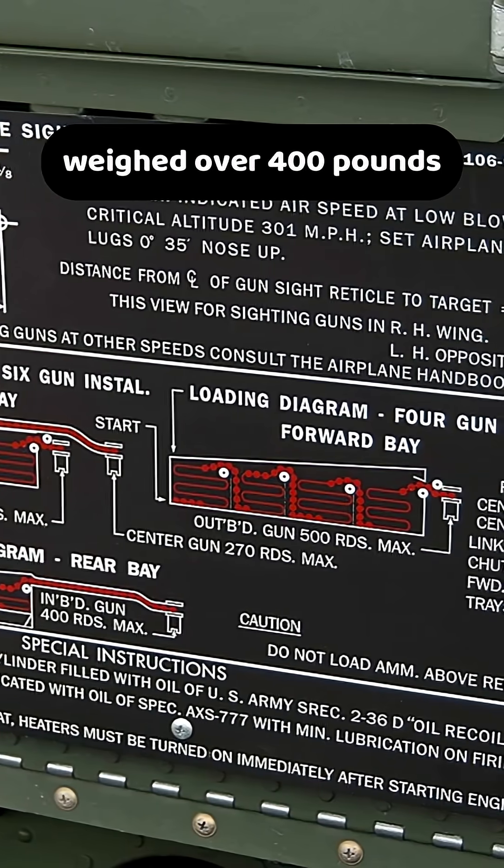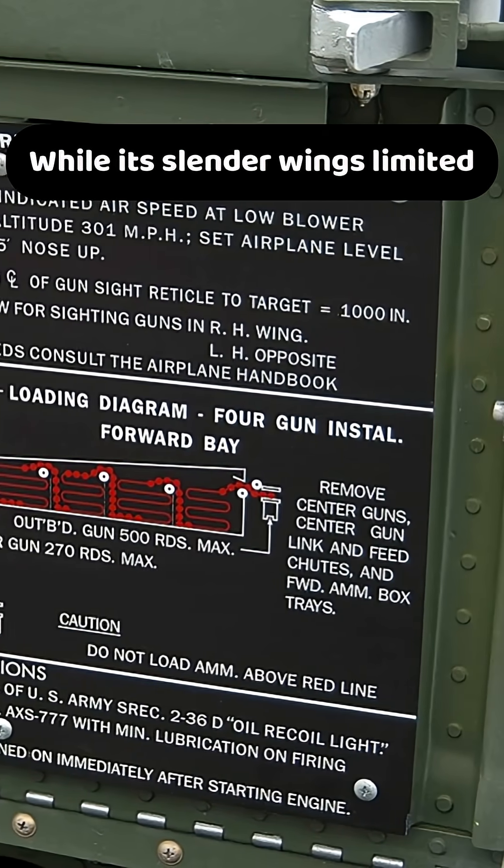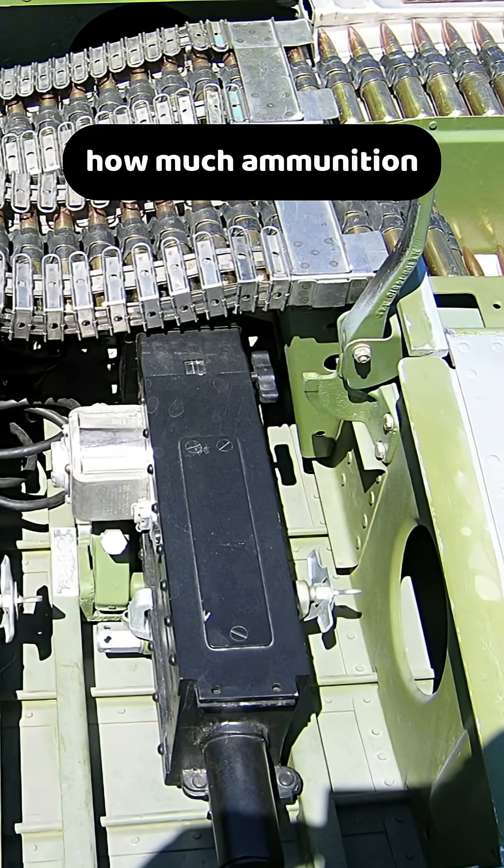The .50 caliber ammo alone weighed over 400 pounds, which reduced the Mustang's maneuverability and range, while its slender wings limited how much ammunition it could carry.